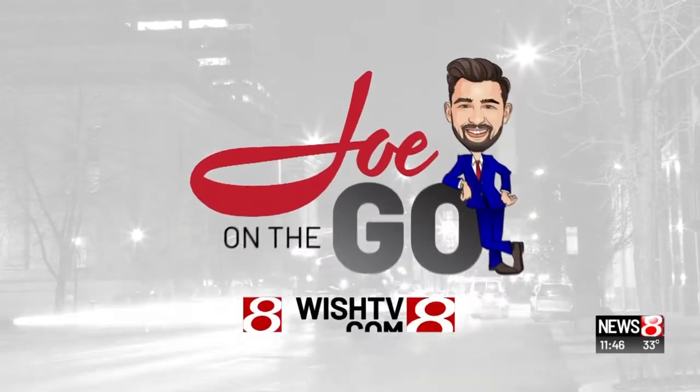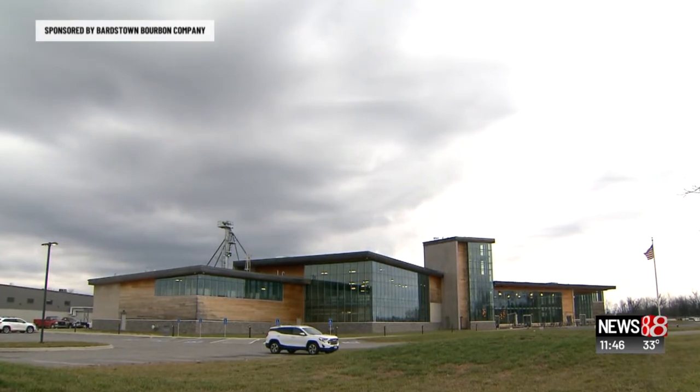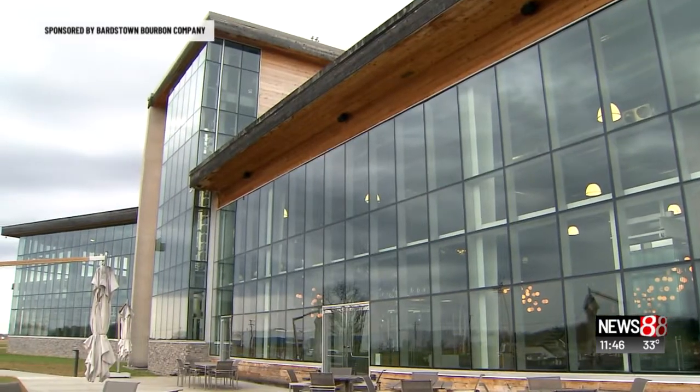This is sponsored by the Bardstown Bourbon Company. For the last few years, a new distillery in the heart of bourbon country is changing how things are being done.